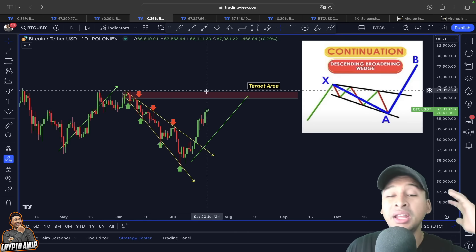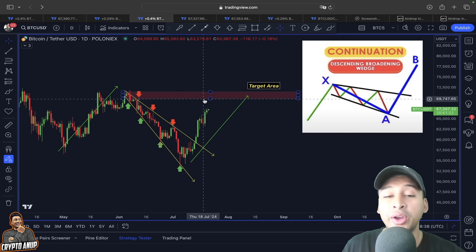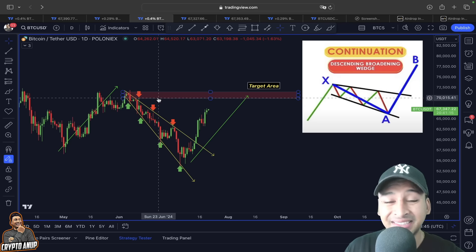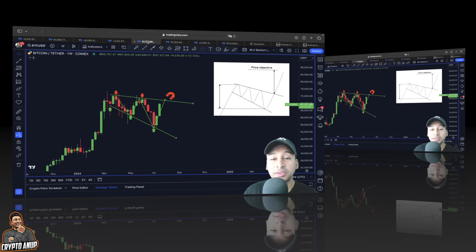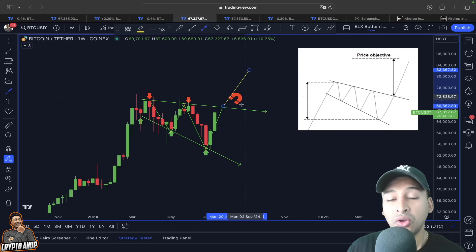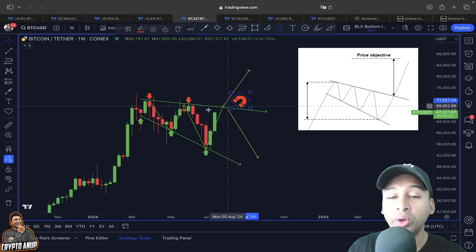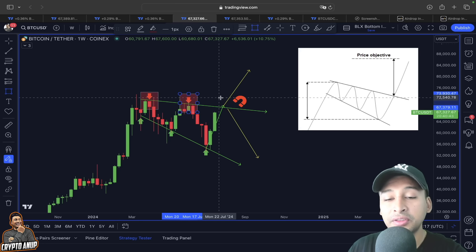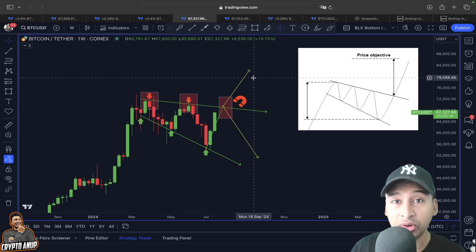This horizontal trend line — the top of this descending broadening wedge — will be acting as a magnet and is also the first price objective where we could be getting attracted before deciding the actual trend direction. In a bigger picture, the analysis was also pointing us that before deciding the trend duration — whether it's going to be a breakout to a new all-time high or another continuation to the downside — first there will be a move towards this upper trend line from the descending broadening wedge.